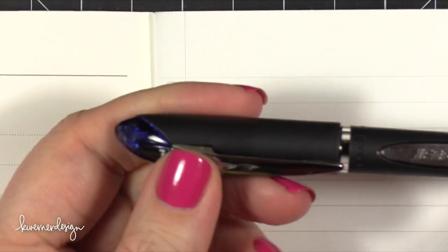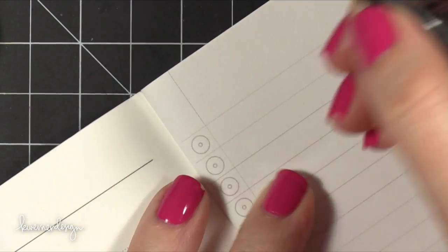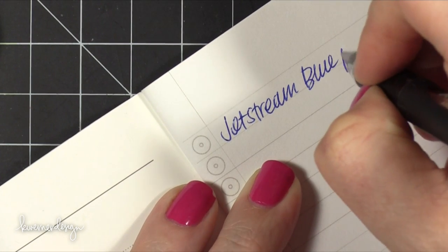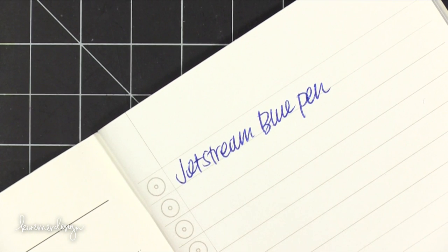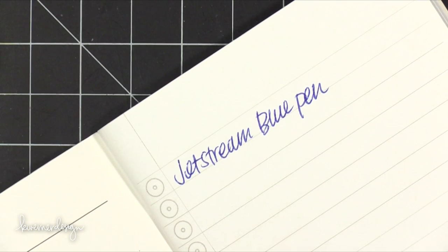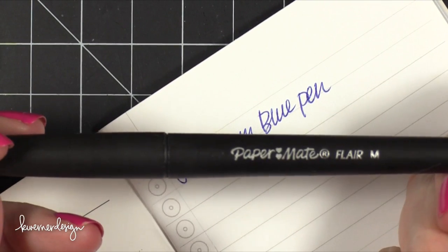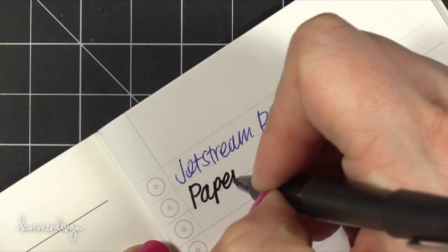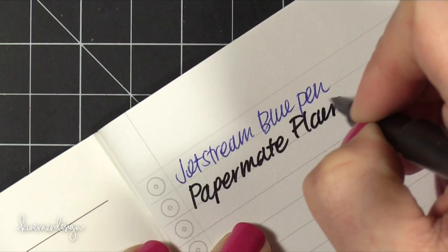I've got three different types of pens to test in each notebook. The first is just a regular ballpoint pen — this is a Jetstream. The paper is really smooth and feels nice. It's not super smooth, but it's got a little bit of texture — just enough that when you're using a ballpoint pen, it's not going to slip or slide. The next pen is a felt tip — this is a Paper Mate Flair, and a lot of people like these for journaling. I have a feeling this one is going to bleed through, but we'll check in a minute.